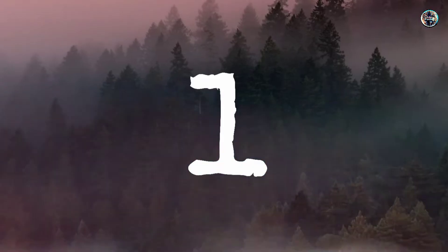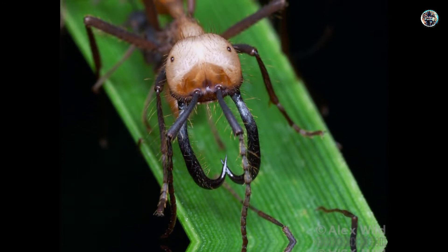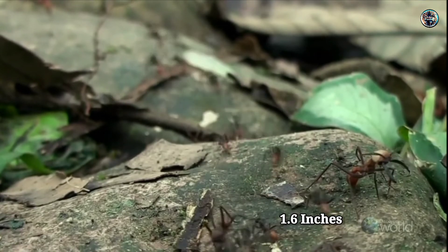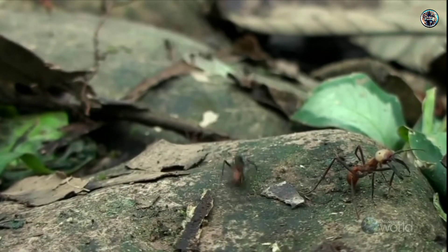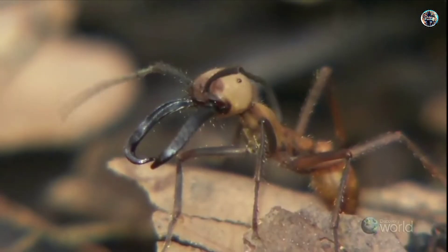Number 1: Giant Amazonian. The largest ant in the world is the Giant Amazonian ant, which can reach the impressive size of 1.6 inches in length. Found only in South America, these huge ants are happy to live in both the rainforest and in the coastal regions.